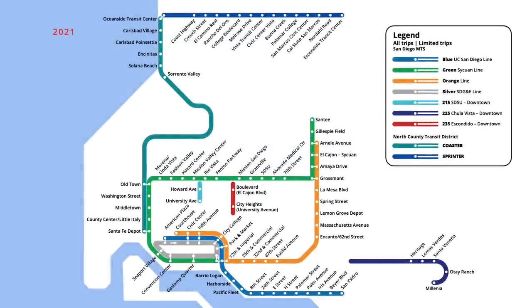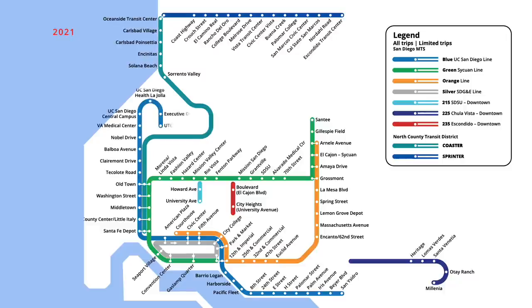In the years to come, more extensions are planned for the San Diego Transit Network, which will see new stations open on the system. In November 2021, the Blue Line will be extended north to UC San Diego, following the Green Line to Old Town and continuing north to service nine new stations. One year later in November 2022, the stadium station on the Green Line is expected to reopen, coinciding with new developments in the area.